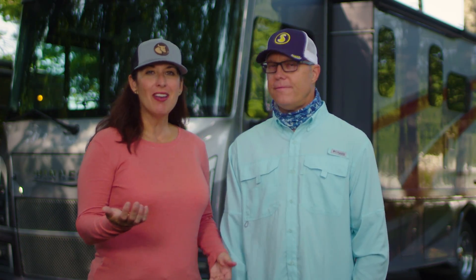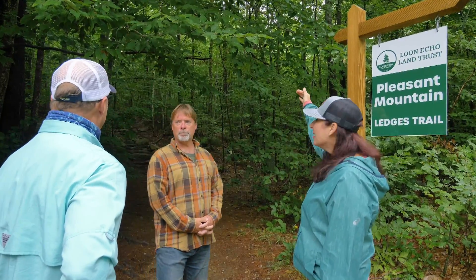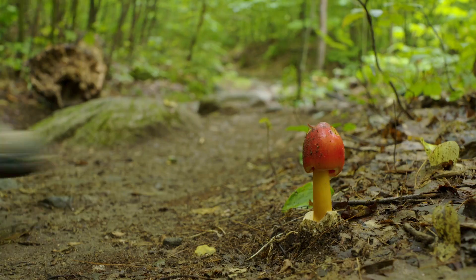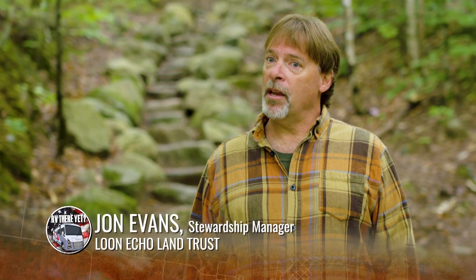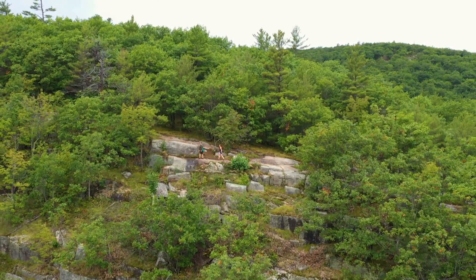Once we got there, we got to meet John Evans, who is the steward for the Loon Echo Land Trust, who manages the mountain. Welcome to Pleasant Mountain Preserve. This is our largest preserve at 2,100 acres, has about 10 miles of hiking trails, and spectacular world-class views that you'll see today. Pleasant Mountain is the highest mountain in southern Maine at 2,000 feet. It's constantly underestimated — it's still a vigorous hike, and you should be prepared when you come to Pleasant Mountain.